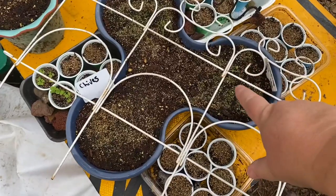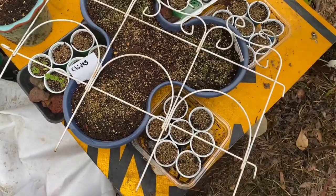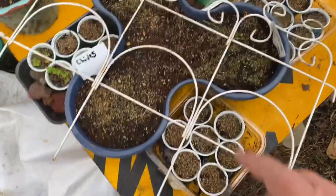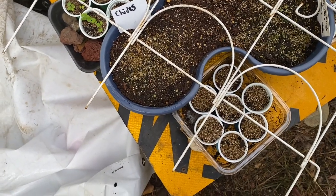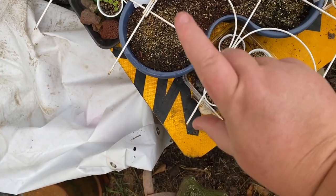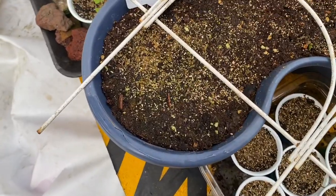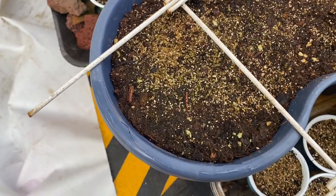Look, I've got little onions — these are bunching onions. I don't remember the exact date, but I planted the chives at the same time. Both my bunching onions are coming up nicely, but the chives are not. Those chive seeds were in the refrigerator for months — bought at the beginning of spring — and look, they've done nothing.